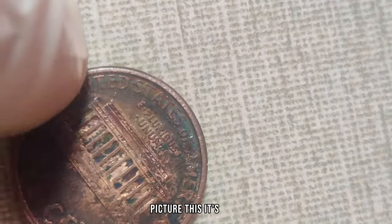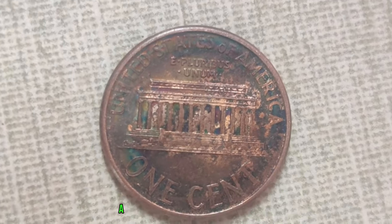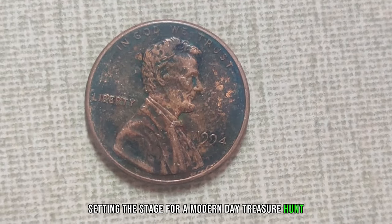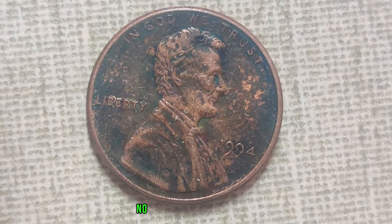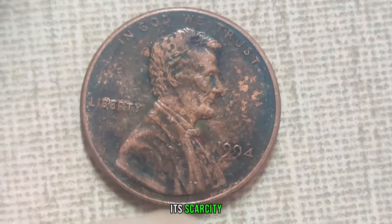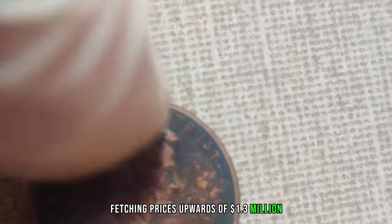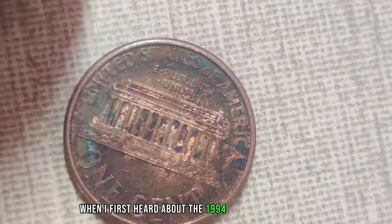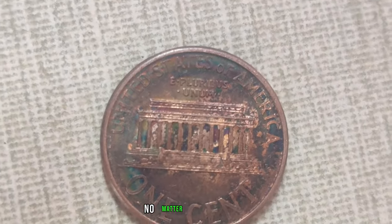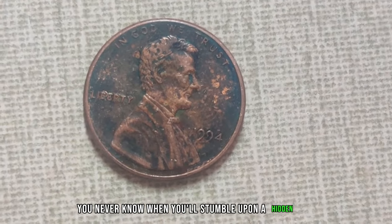Picture this: it's 1994, and the US Mint is churning out pennies by the millions. But somewhere along the way, a few coins slipped through the cracks without receiving their mint mark, setting the stage for a modern-day treasure hunt. Fast forward to today, and the 1994 no-mint mark Lincoln penny has become the holy grail for coin collectors worldwide. Its scarcity has driven its value to astronomical heights, with recent auctions fetching prices upwards of $1.3 million. The thrill of the hunt keeps collectors coming back.